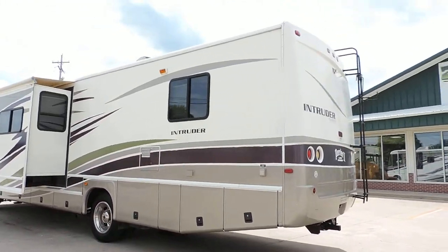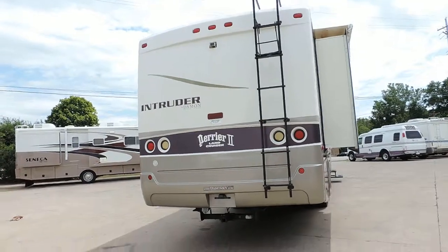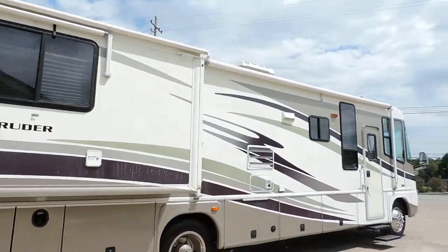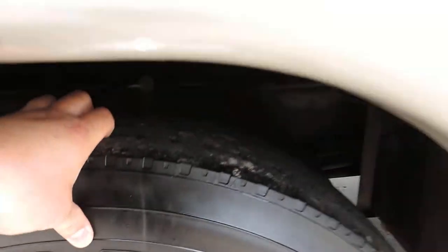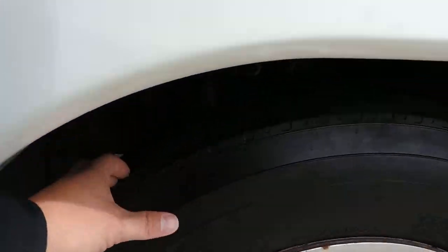Backup camera, rear ladder, tow package. Window awning, slide awnings, big porch awning. Tires are Goodyears — about 50 to 60% tread on the back, same on the front. Not weather cracked at all. Nice condition. We'll walk inside.